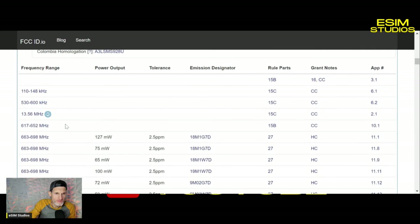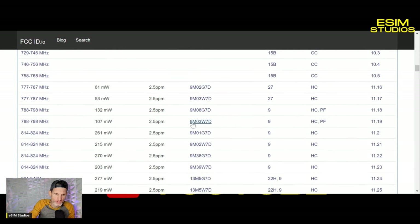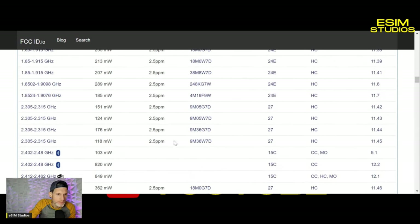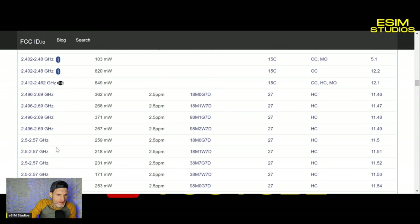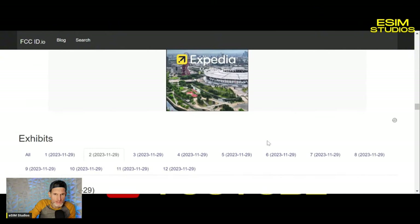It shows operating frequencies and a bunch of statistics — very technical specifications and results from what they tested. I understand most of it but not 100% of it. You can see all the different Wi-Fi frequencies right here. Wi-Fi 7 is going to be basically 6 GHz and sub-6 GHz wireless standard. And here you have the 5 GHz Wi-Fi — these are Wi-Fi 6 results right here.